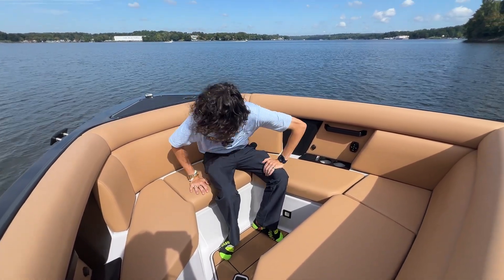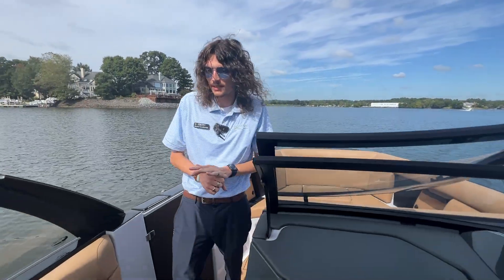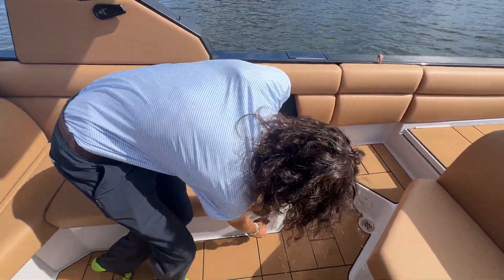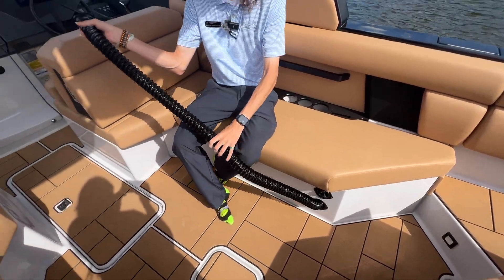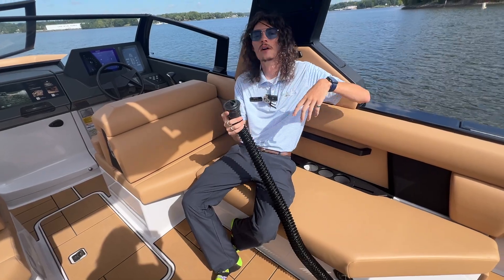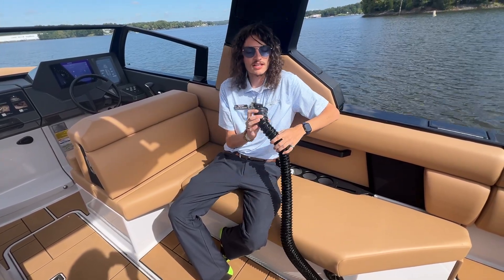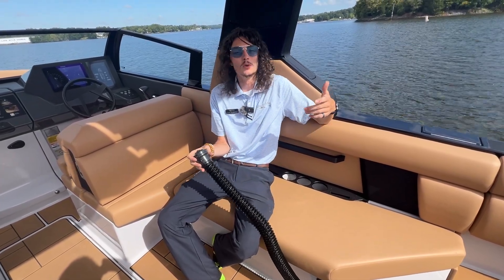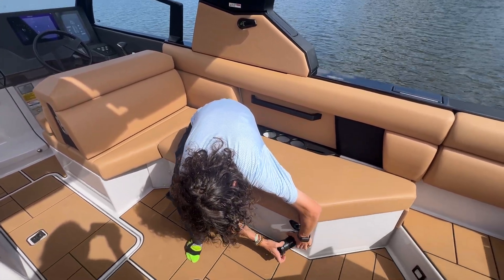I want to show you one more feature that makes Aviara super unique. Back here you can see these vents that actually come out and you can pull them throughout the cockpit — this is attached to a heater, so you're able to use this boat 12 months out of the year. If you go out and it's a little nippy outside, you can put it in your shirt, use it on your face, whatever's going to keep you warm in the cooler months. Just another one of my favorite parts of the Aviara.